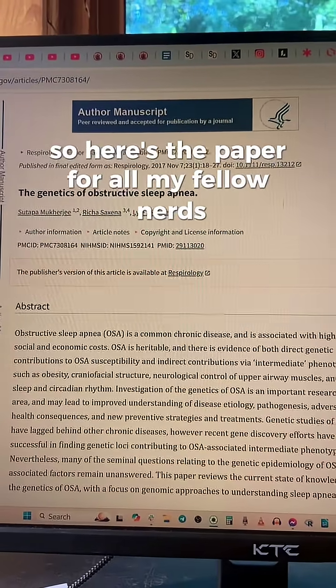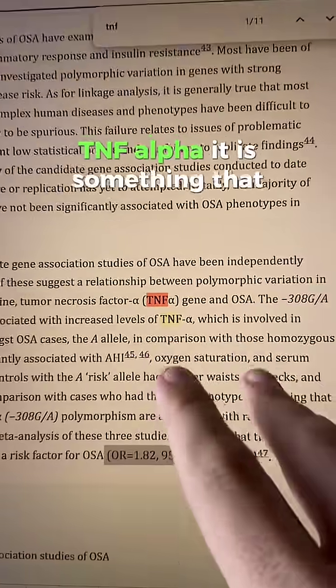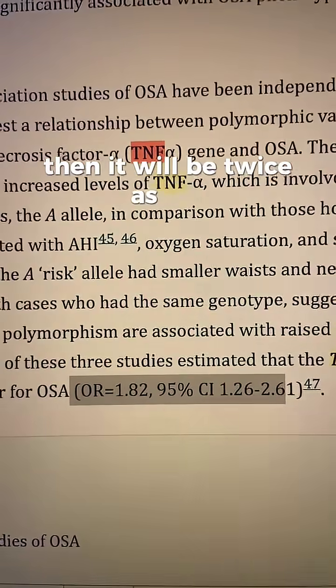Here's the paper for all my fellow nerds — they looked at a bunch of different genes, and they looked at this one in particular: TNF-alpha. It is something that drives most, if not all, the inflammation in your body, and if you have this gene, then it will be twice as bad.